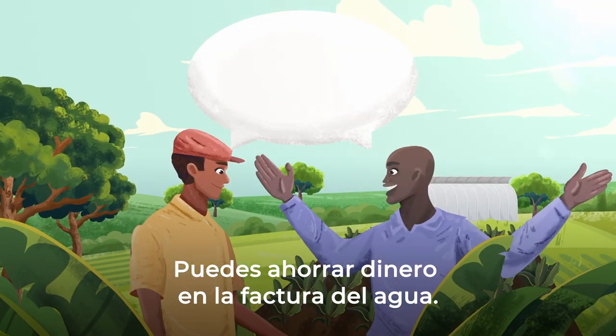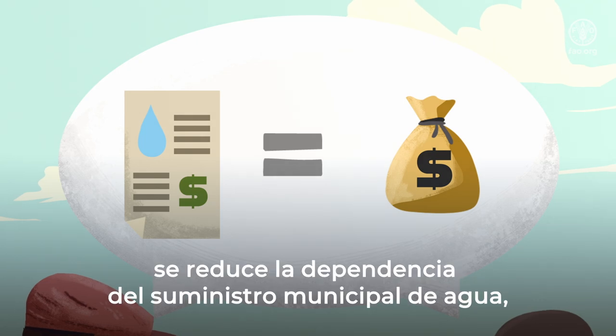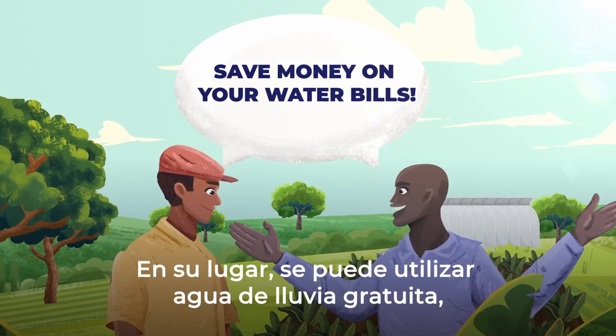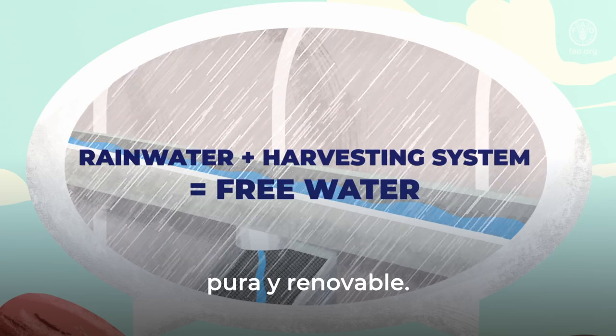They are simple to operate and maintain and provide a reliable source of water for agricultural activities. You can save money on your water bills. With rainwater harvesting, you reduce reliance on municipal water supplies that often have chlorine. Instead, you can use free, pure, renewable rainwater.